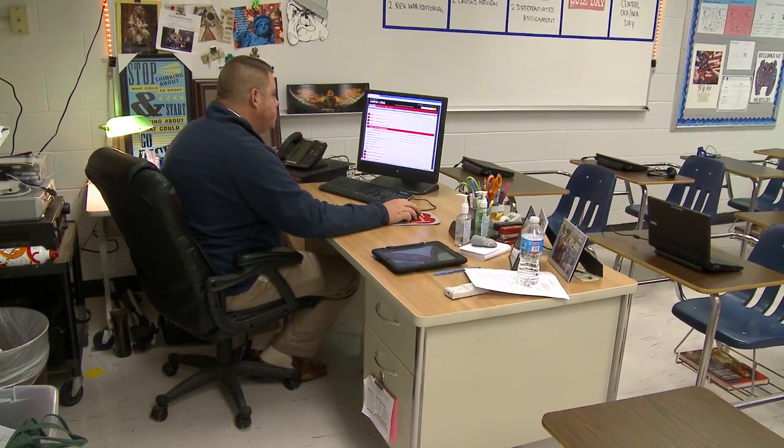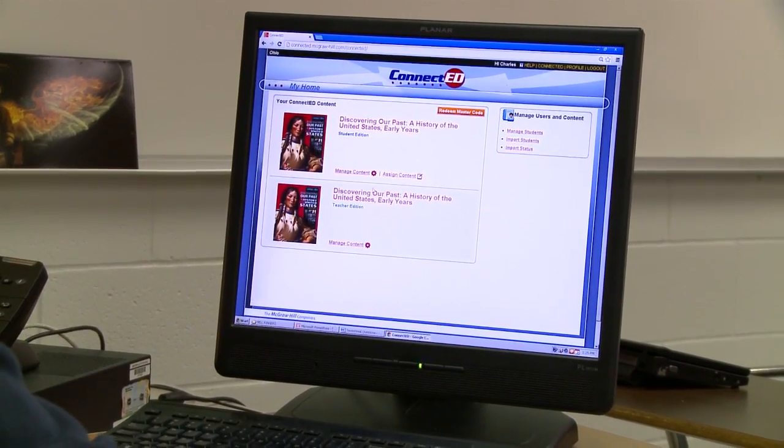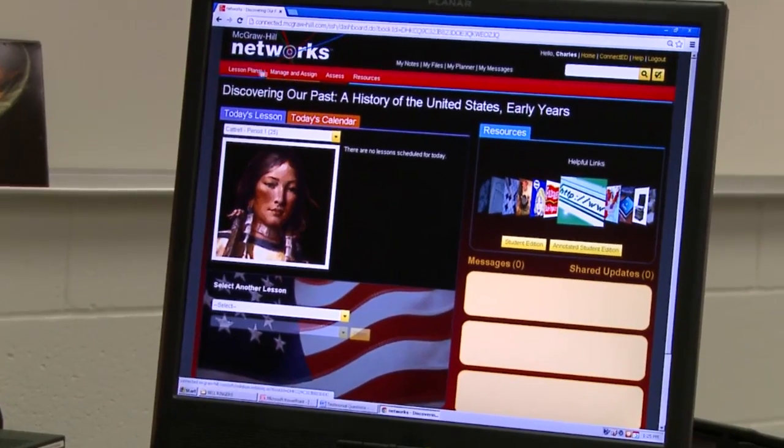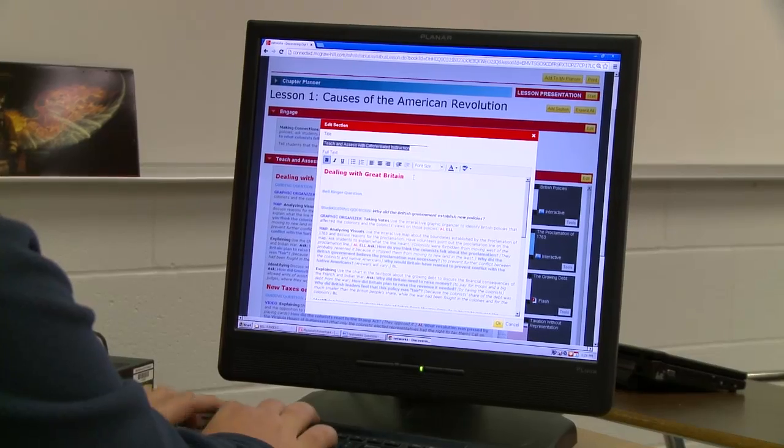When I think about preparing for class using Networks, it's the ease of preparation that first comes to mind. When I go in, I can start with the lesson itself, search for specific resources that I know I want to utilize, and plan my lesson based around those.